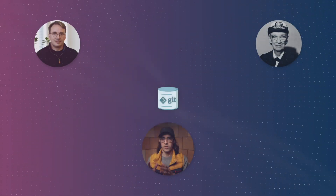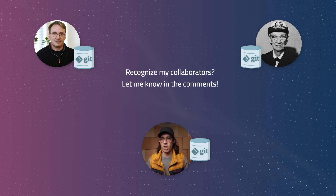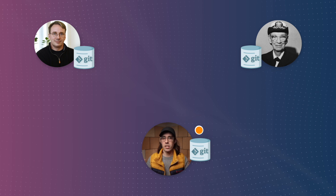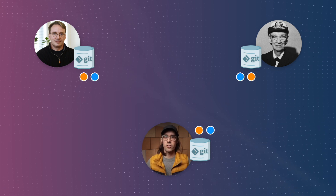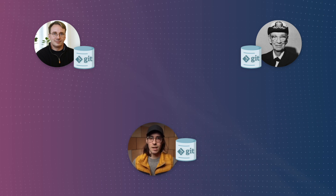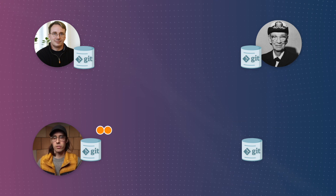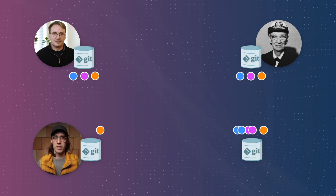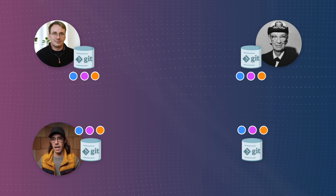Git is a distributed version control system, which means engineers who are collaborating on a software project each have to have a copy of Git's database. Git then has protocols for syncing these databases together when changes are made. But here's the catch: if we have a lot of collaborators, every time one makes a change, each collaborator must import that change into their own Git database, and at scale this can get pretty annoying. So instead of syncing with each other directly, why not host a single copy of the Git database in a central location and have each engineer sync with that? If we have that central copy, each collaborator can push their local changes there, and everybody else only needs to sync with that single repository to grab everybody else's changes. This is far more efficient than needing to contact each collaborator one by one to check if they have anything new, and it's a far more scalable solution.